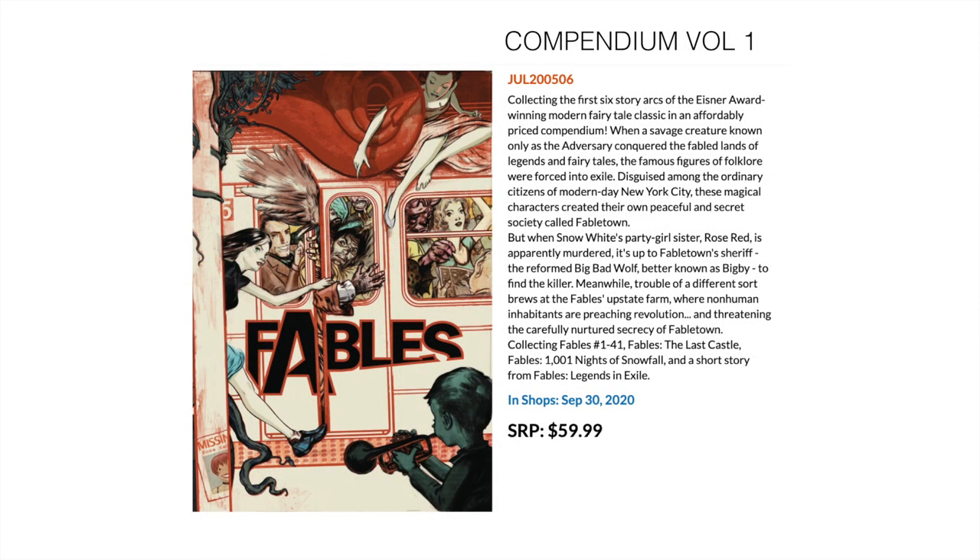Then we have Fables. If you don't know about Fables, it came out in the early 2000s and ran for over a decade — a long-running series from the old Vertigo imprint with DC, and will probably be printed now as a DC Black Label edition. This is the first compendium volume, so if you haven't bought it, now is the most cost-effective way. It collects Fables 1 to 41, Fables: The Last Castle, Fables: 1001 Nights of Snowfall, and a short story from Fables: Legends in Exile.